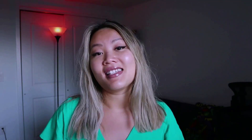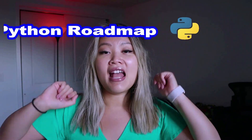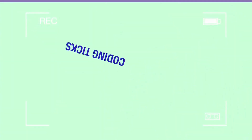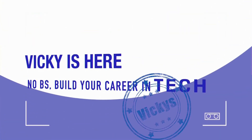When it comes to self-taught developers, one of the tricky parts is that there are so many resources out there. I'm pretty sure you're already feeling overwhelmed, and that's okay. I think the key to being a successful self-taught developer is actually having a roadmap in mind. I'm going to give you a Python roadmap so you can learn step by step.